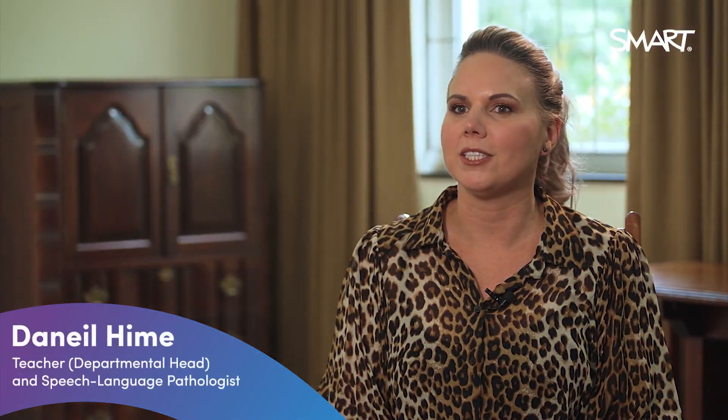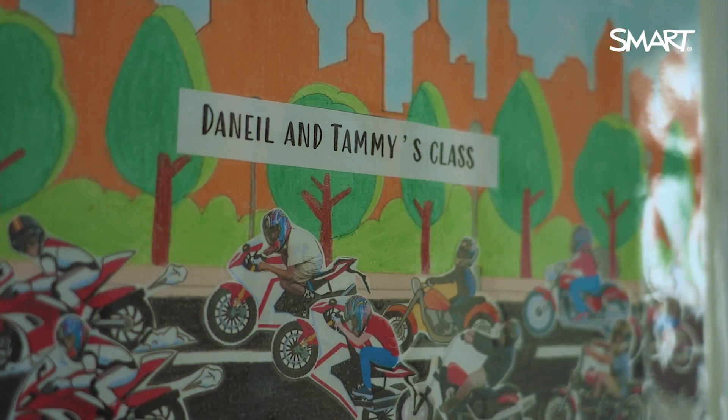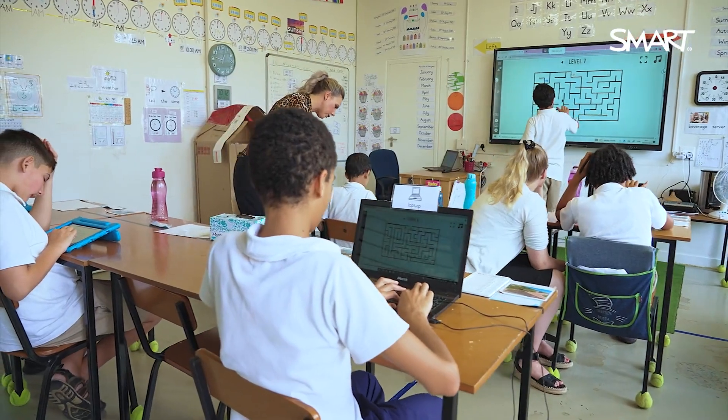My name is Danielle Haim. I'm a teacher here at Vera School. I've been here for 13 years now, and we've been using Smart and Lumio in our class for over a year.